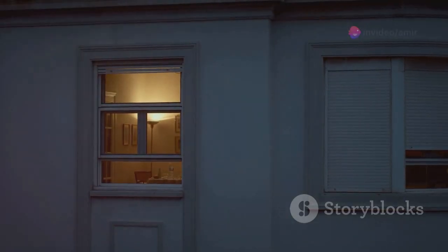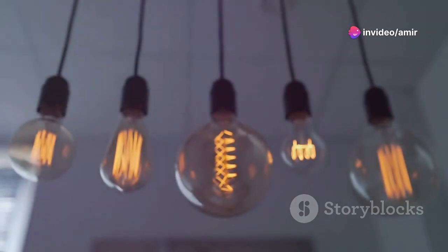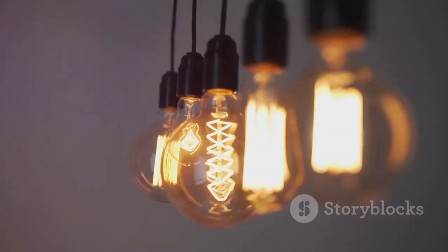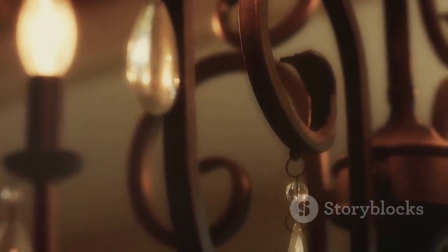Next up, lighting. The right lighting can completely transform a room's ambiance. Swap out those dull overhead bulbs for some chic lamps that add mood and character. It's all about creating that warm, inviting glow that makes a home feel cozy and expensive.